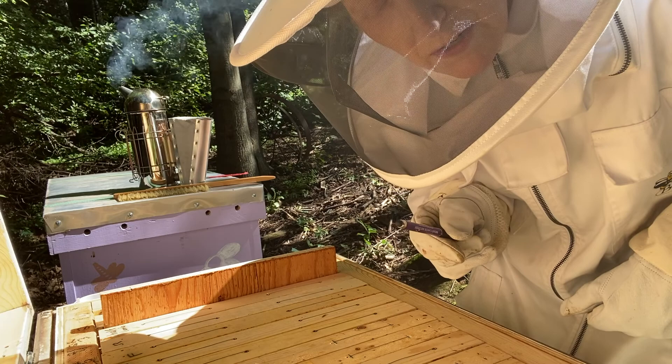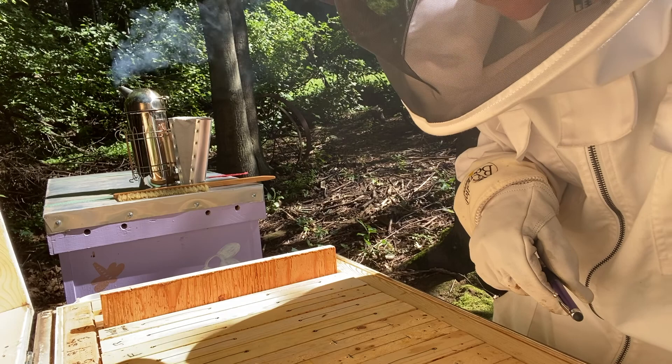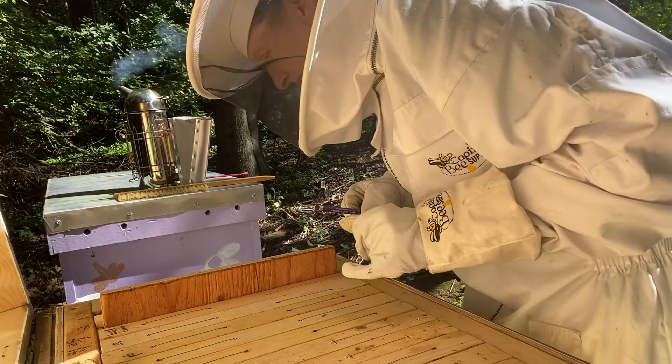I'm going to add some audio and video of what I think was the queen piping — it's at the beginning of this video. She was over here around frames six, seven, eight, and I came back to 10, 12, 13, and now she's quiet.